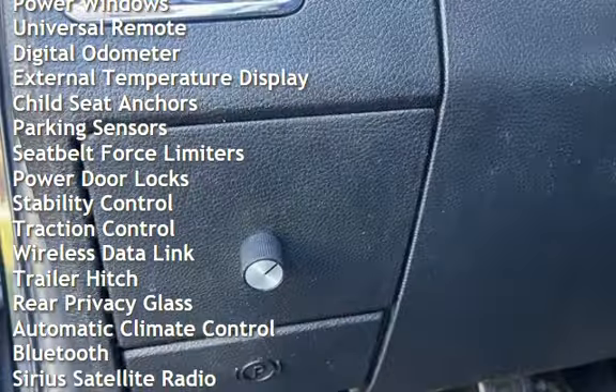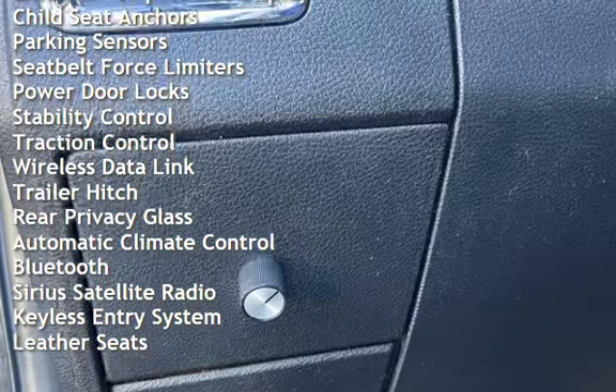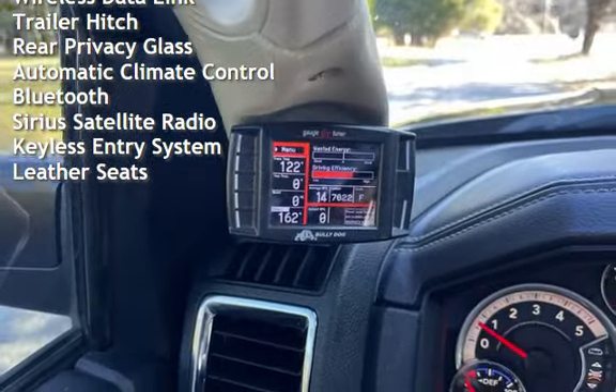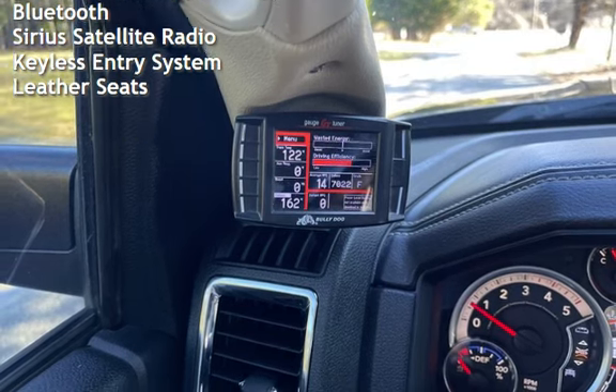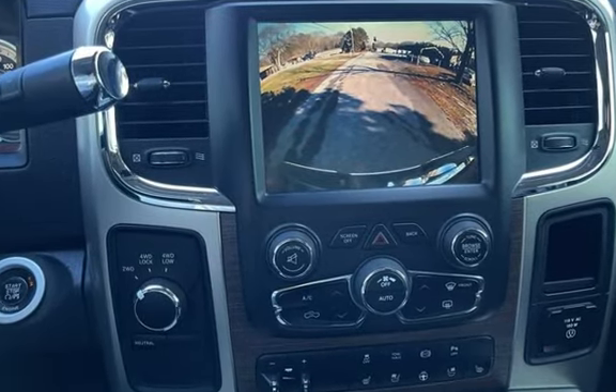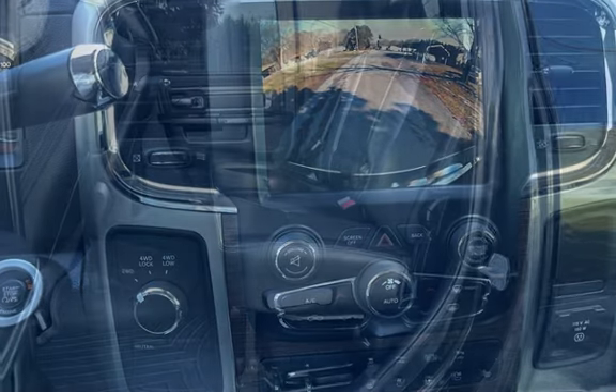Power steering, power windows, universal remote, digital odometer, external temperature display, child seat anchors, parking sensors, seat belt force limiters, power door locks, stability control, and traction control.